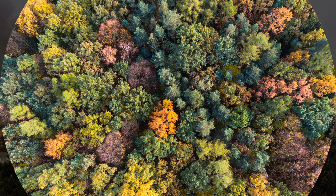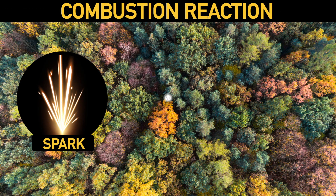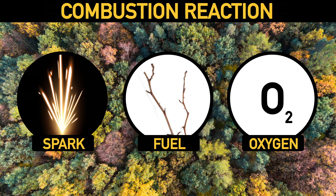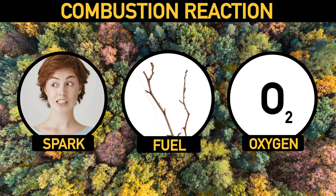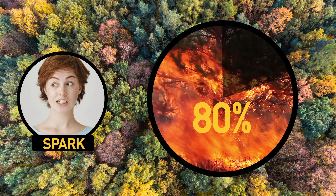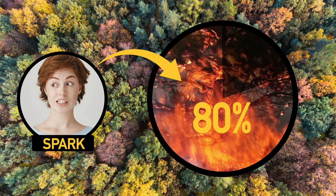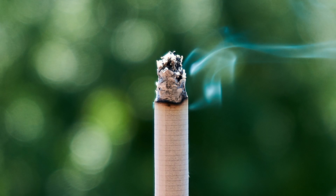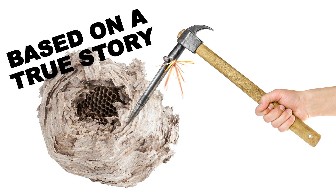Wildfires are caused by your typical combustion reaction, which requires some kind of spark, a fuel, and oxygen. A spark can come from something in nature like a bolt of lightning, but more likely it'll come from us. Over the last couple decades, humans have been responsible for starting over 80% of wildfires — with things like tossed cigarettes or some more bizarre things, like the spark from a hammer hitting a metal stake to plug up a wasp nest.